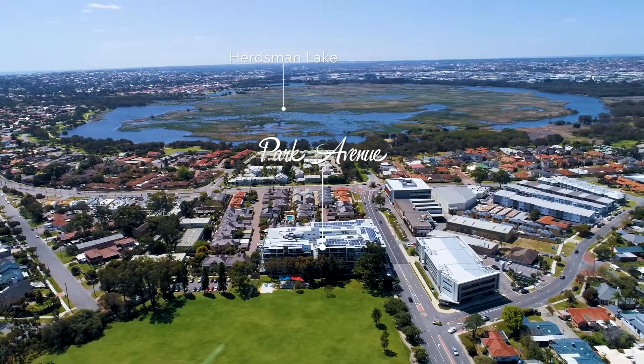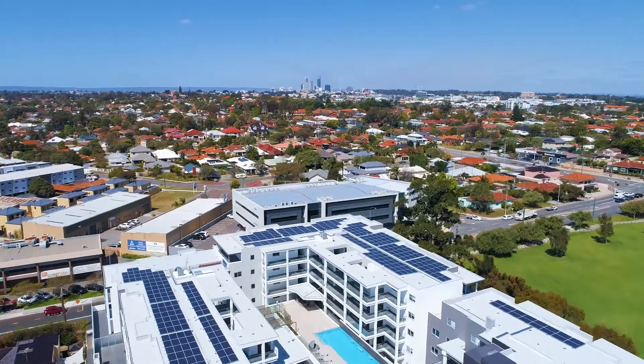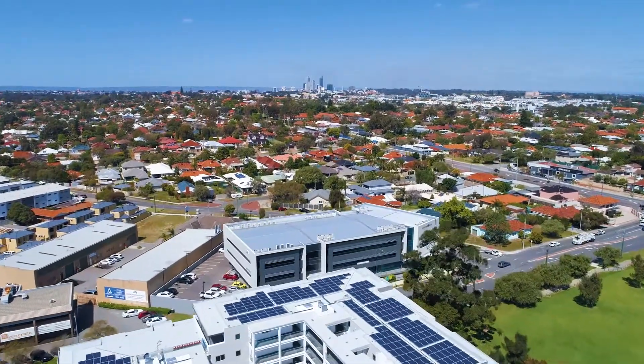We've got very good access to the freeway, so you can go east, west, north, south, and the city's not too far away. And as well as that, we have the bus route that takes people to the universities and also into the city.